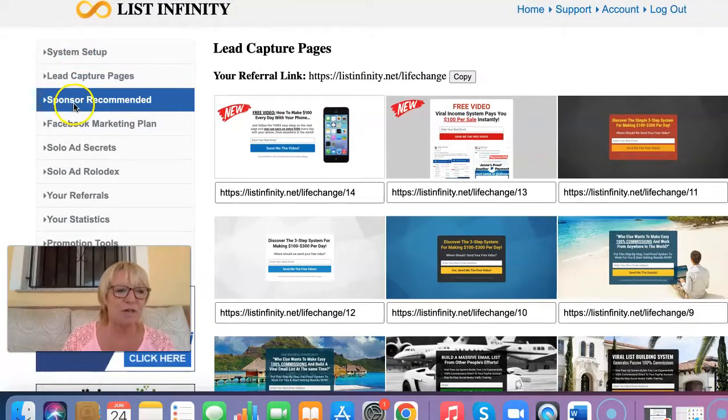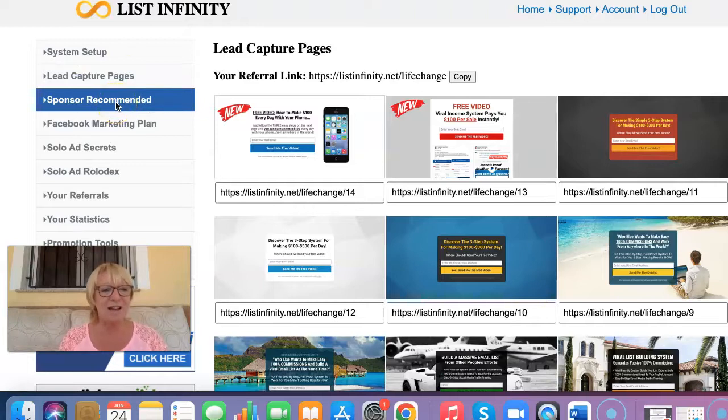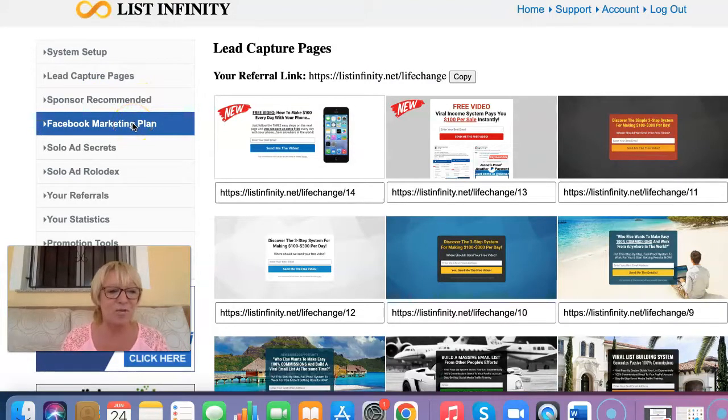If we look down this side, we've got sponsor recommended opportunities. So if you are upgraded into List Infinity, you can actually put your own links here to show what other opportunities you're involved in, for other people to learn from you and click through. So if you're into crypto platforms, or investing in Bitcoin, or anything like that, you can actually put your link there. And then when people have signed into your list and come through your referral program, you'd be able to create more opportunities to promote your other links.